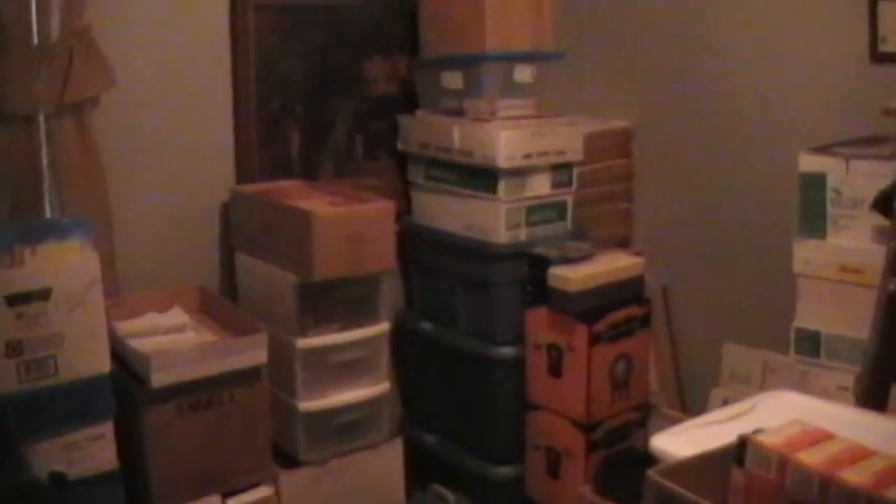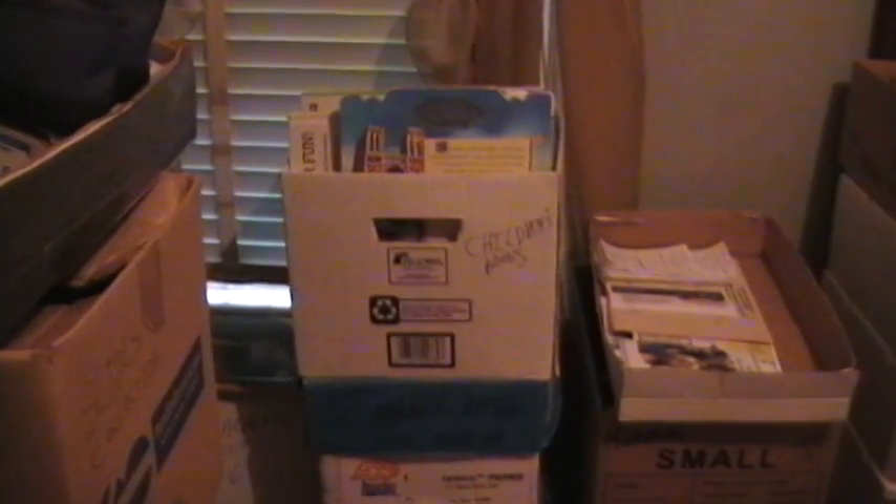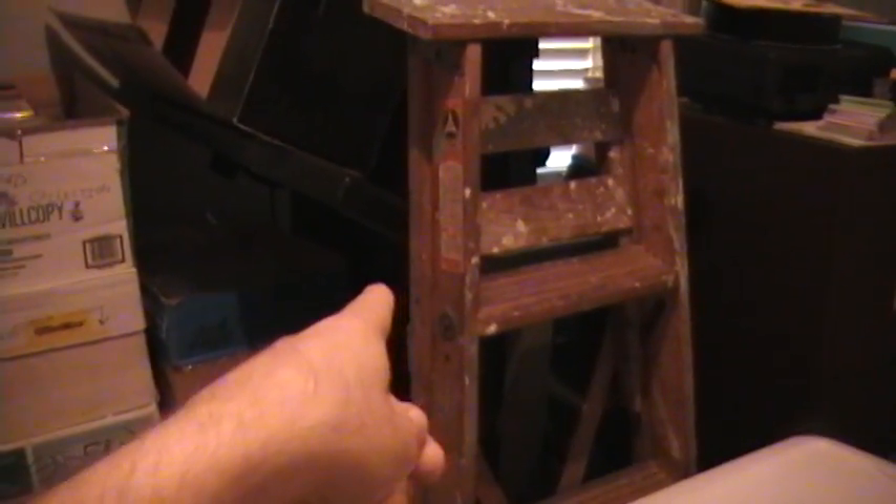And believe it or not, this is organized clutter because everything does have a purpose here. I've got my shipping supplies in the corner there. Everything is boxed and organized. I just need more of these plastic tubs, so they'll be transferred eventually. But right now, at least everything's organized. Even the treadmill walker I've had here for probably a couple of years — and I still haven't used.